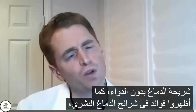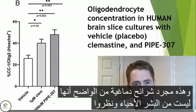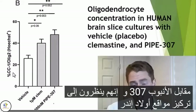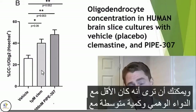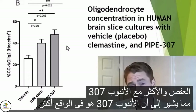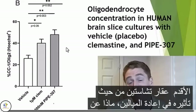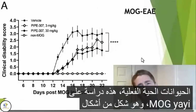They also showed benefits in human brain slices — not from living humans. They looked at vehicle placebo versus clemastine versus PIPE-307, measuring the concentration of oligodendrocytes. It was the least with the placebo, an intermediate amount with clemastine, and the most with PIPE-307, suggesting that PIPE-307 is in fact more potent and may be an advance over the older drug clemastine in terms of its remyelinating effect.